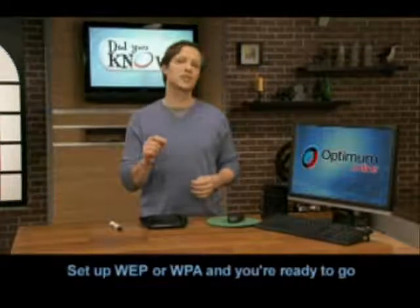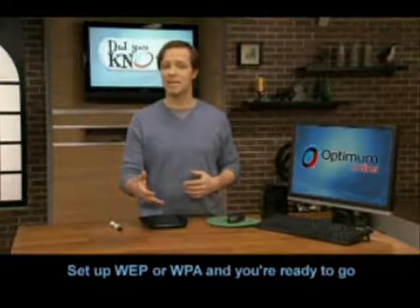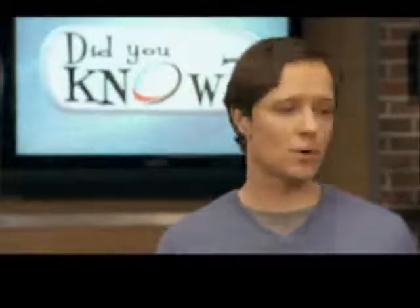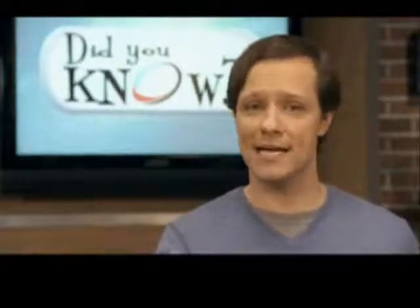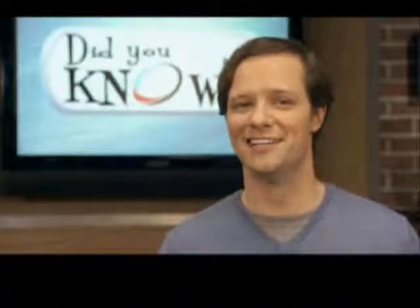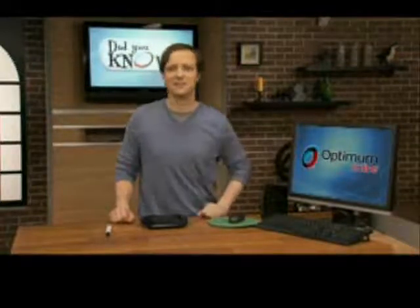Just go online, access your router's configuration page, choose your security setting, enter your secret password, and you're ready to go. Once you've set up either of these security measures, the next time you go online, your router will ask you for the WEP or WPA key. Enter your new password, and the router will accept that computer from then on. If you use more than one computer or a handheld device like a smartphone or PDA, your router will ask each of those devices for the same password too. After you've entered the password from those devices, they're part of the new secret encrypted club you've just created. Anyone else who sees your router on their computer will be asked for your password if they try to access your wireless signal. If they don't know the code, they can't use your router's signal.